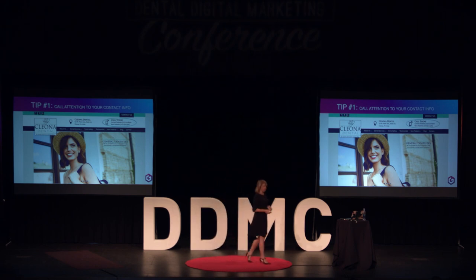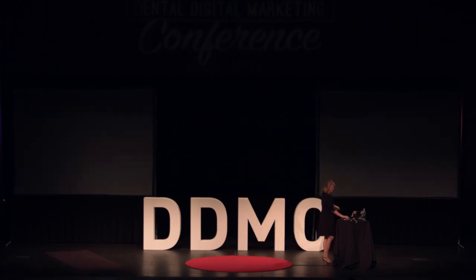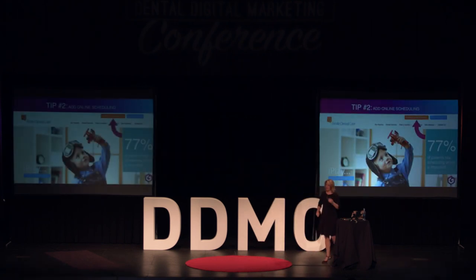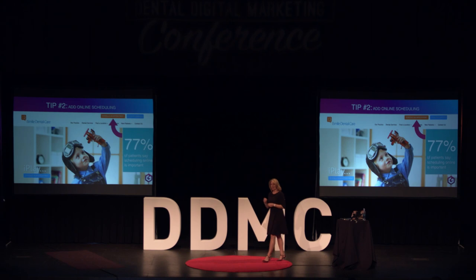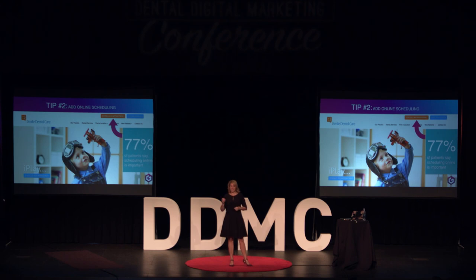A second way is online scheduling. Online scheduling is one of the greatest innovations that has come to dentistry. The reason it's important is that patients try to contact you at the times when you are either not in the office or at your busiest. Because we're in marketing, we care a lot about results — we do recorded phone calls for every single one of our clients.